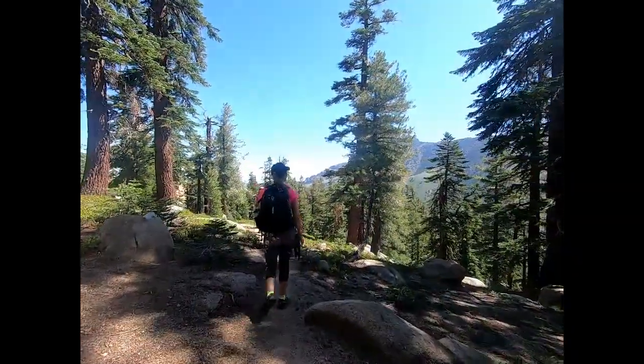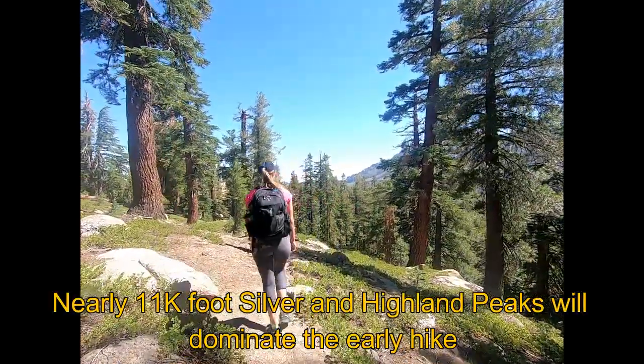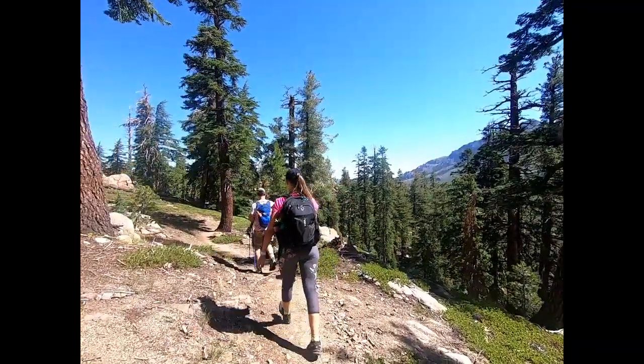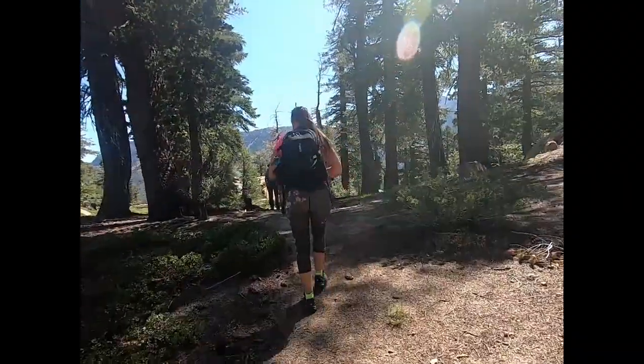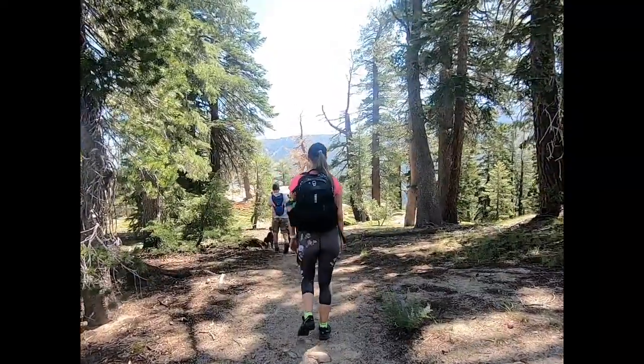That's Silver Peak right there in front of us — that's pretty impressive. Some people have done it, it's an Ogle Peak, but not on my list.